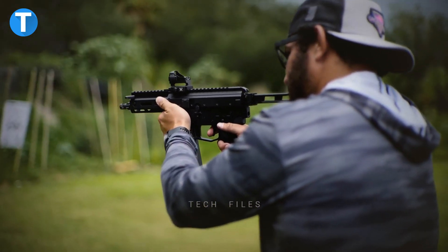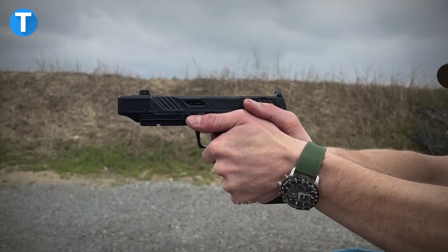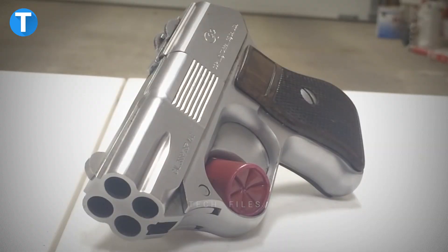Get ready to see some super cool guns that can be your next option when picking up self-defense weapons. The list is mind-blowing. Let's dive right in.